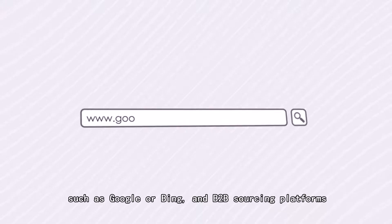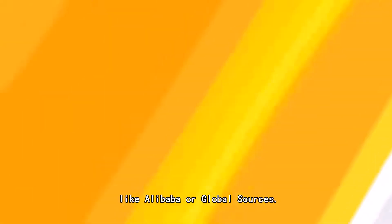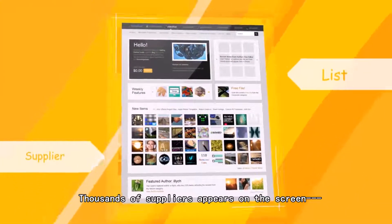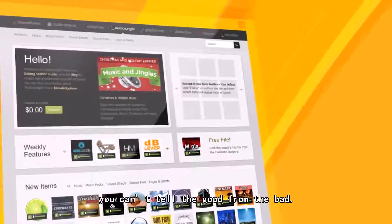You may start to search on sourcing engines such as Google or Bing, and B2B sourcing platforms like Alibaba and Global Sources. And voila — thousands of suppliers appear on the screen. You just can't tell the good from the bad.